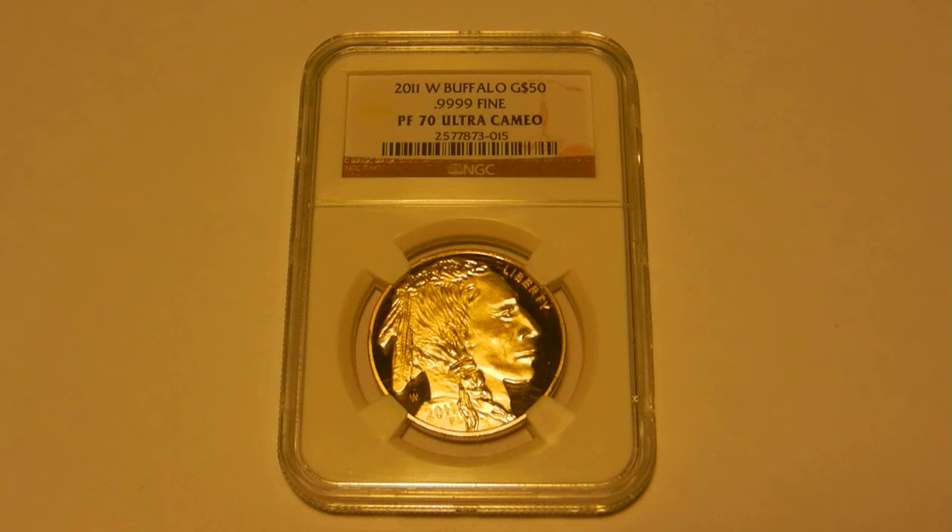Today's video features a counterfeit 2011 Gold Buffalo Proof in a counterfeit NGC holder. It is my opinion that this counterfeit could fool many people. Not only is the coin very similar to a real specimen, but the counterfeiters have come close to replicating most of the anti-counterfeiting measures taken by NGC.